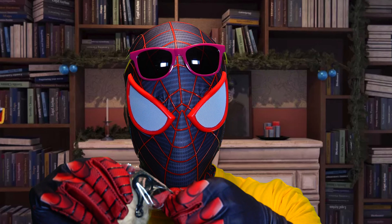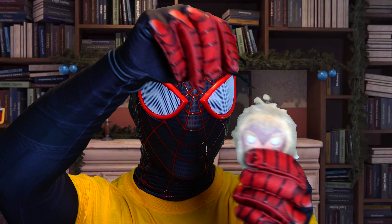We got Sabertooth over here. Looks like a Sabertooth keychain. Pretty cool.